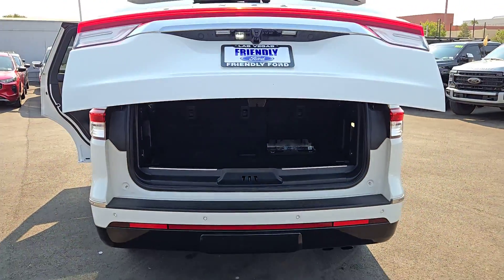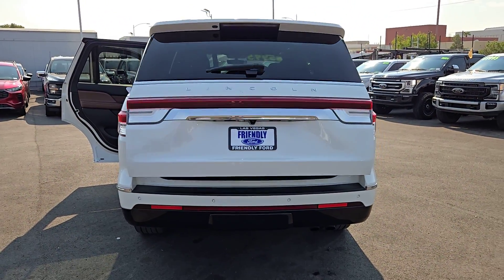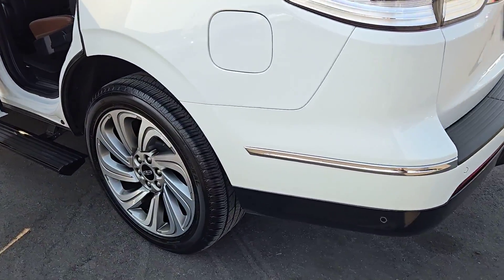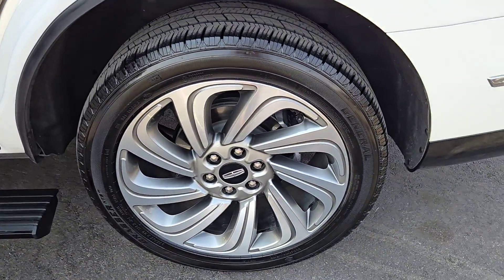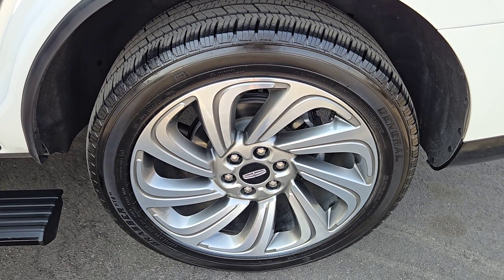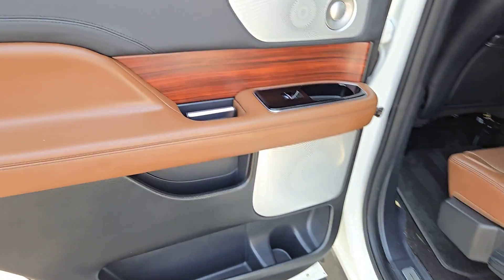These are just some of the great options this vehicle comes with: heated steering wheel, head-up display, panoramic roof, keyless entry, navigation system, heated rear seat, power passenger seat, cooled front seat, wood grain interior trim, and heated mirrors.